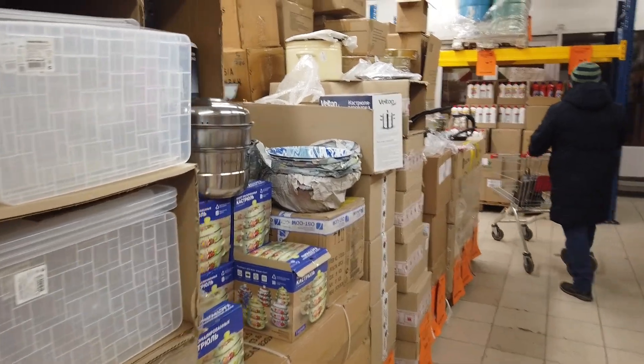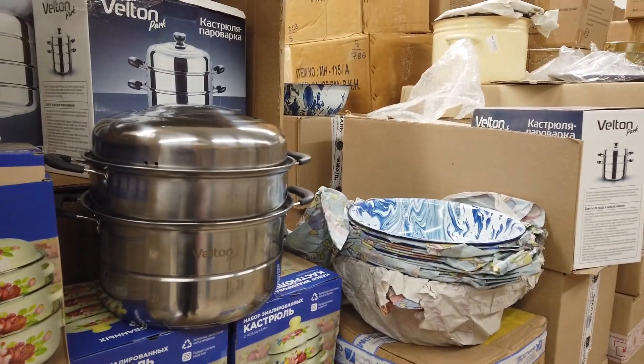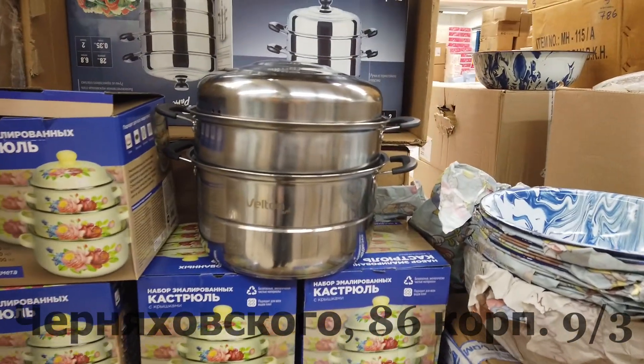Всем привет. Сегодня мы приехали в магазин Светофор, нужно нам серьёзно закупиться. Это Светофор, который у Симолэнда.